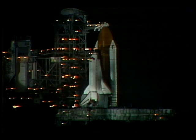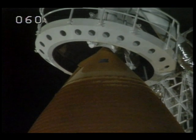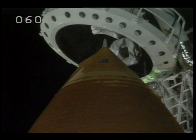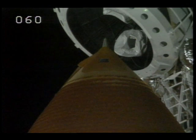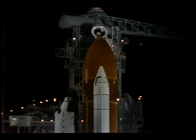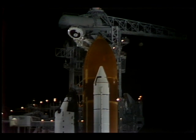Pilot Casper has been instructed to clear the caution and warning memory. The gaseous oxygen vent arm is now being retracted away from the external tank. T-minus two minutes, 20 seconds and counting. Pilot Casper reports there are no unexpected errors.